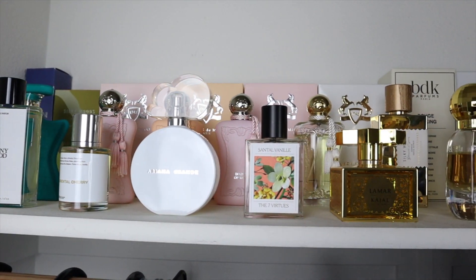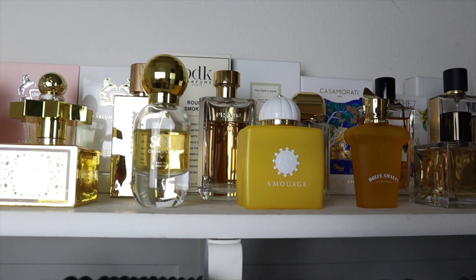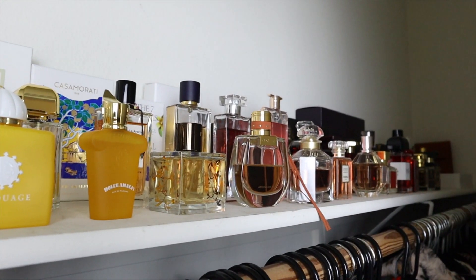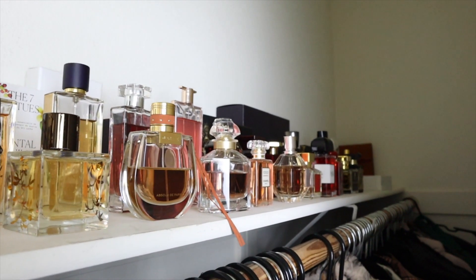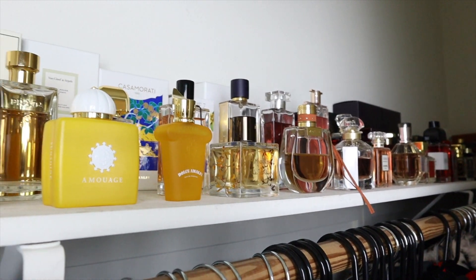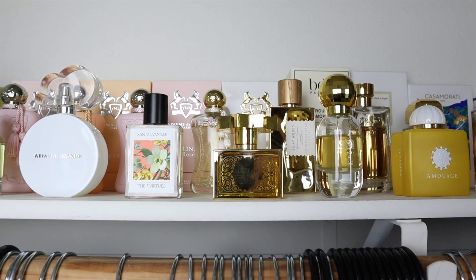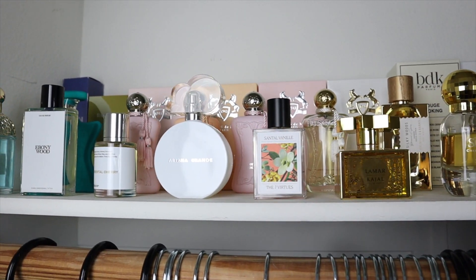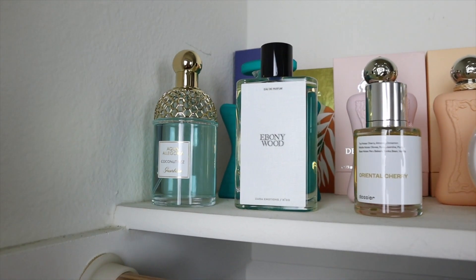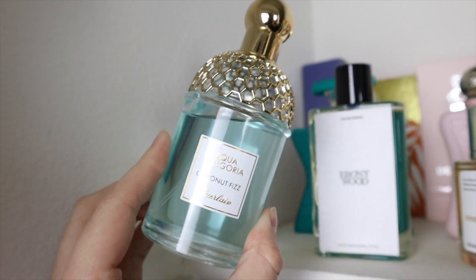This is my fragrance collection. I store my fragrances on the top shelf of my closet, and it's worked out really well for me because they're stored in a cool, dry, dark place. I do have enough room for them as of now — that won't last too long, eventually I'll have to migrate them somewhere bigger. I'm going to start with Guerlain's Coconut Fizz.